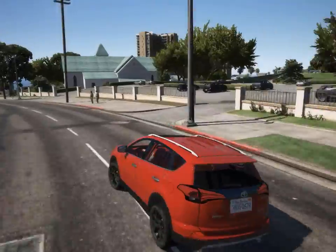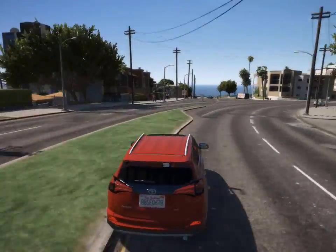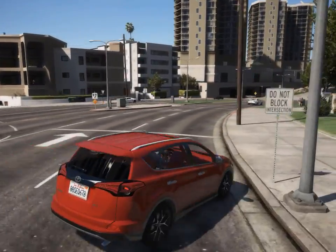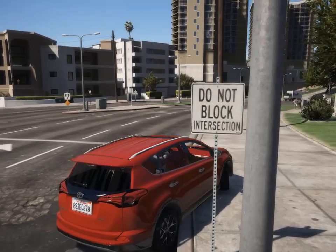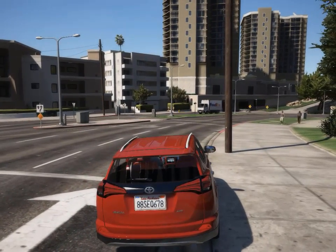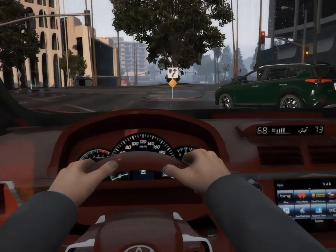The Toyota RAV4 has been a compact SUV sales leader for, let's just say, eons. Even so, over the years I've noted some shortcomings. Has the latest generation finally achieved perfection? No, it has not. But it is a great vehicle, free from many of the vices that plagued RAVs of the past.